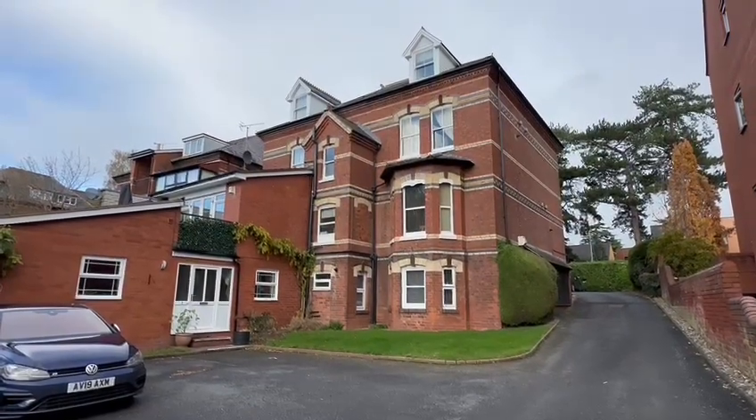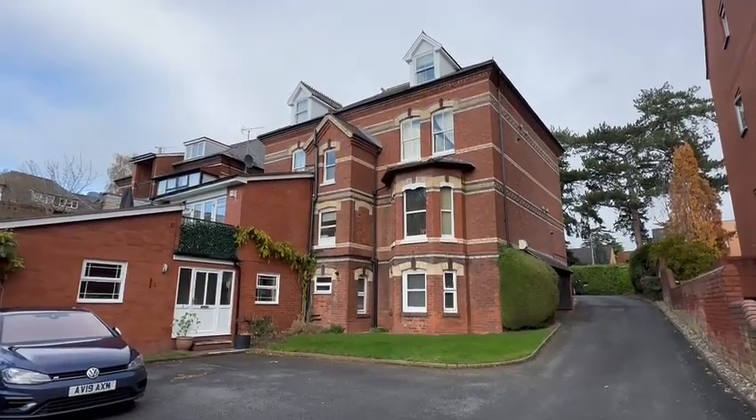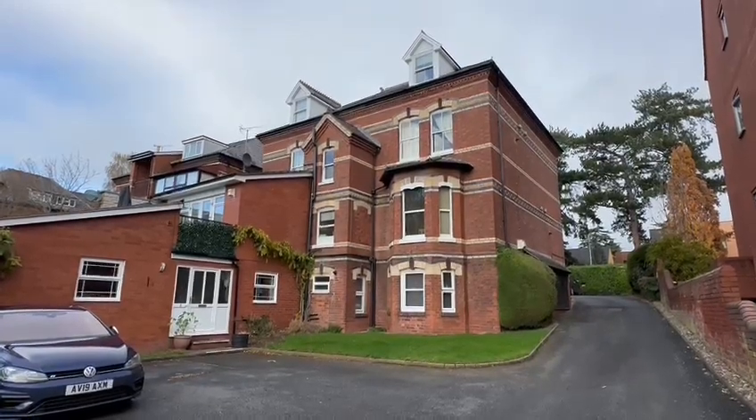A well-maintained, one-bedroom, lower ground floor flat. Perfect for first-time buyers or investment. If you'd like to arrange a viewing, please contact the office.